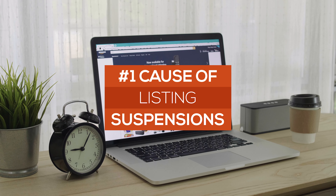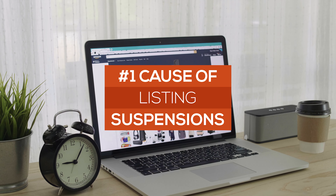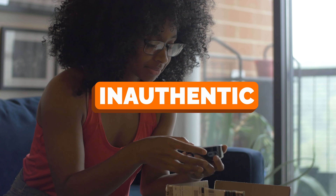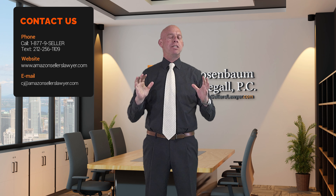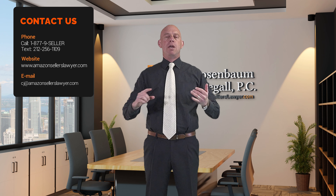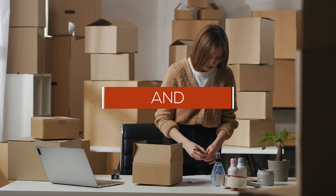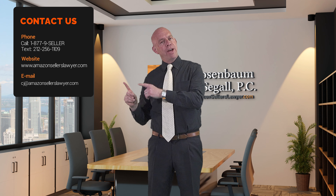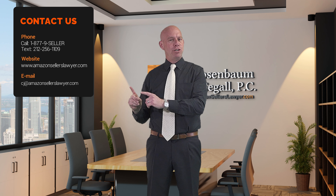I'm also talking about what is still the number one cause of listing suspensions and account suspensions: Amazon's dreaded inauthentic. So, 'Sold as New' — what do you need to know? You need to know that 'Sold as New' issues are almost always because of packaging and shipping, or returns.